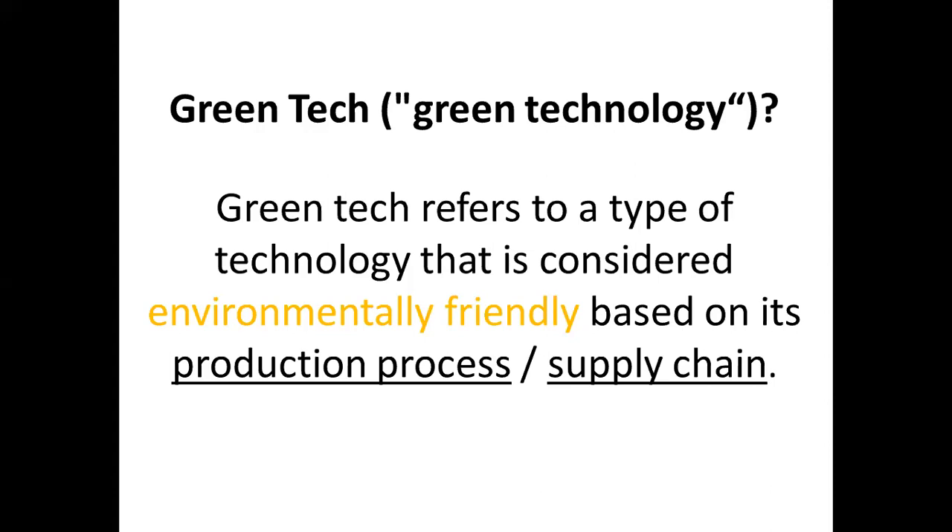The supply chain and production process includes raw materials, inventory, and everything involved. Green tech is linked to environmentally friendly production, manufacturing, or service processes — from the input through to the consumer, their use, and the end of life response. This covers the life cycle as well as the supply chain.